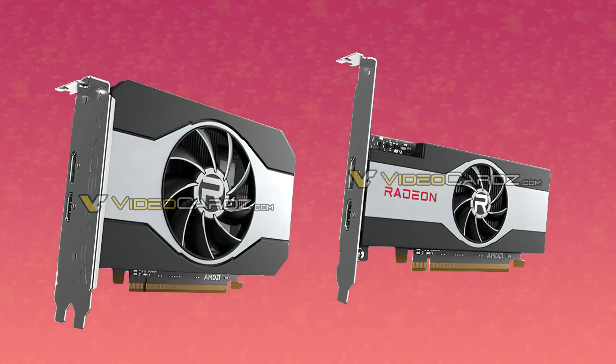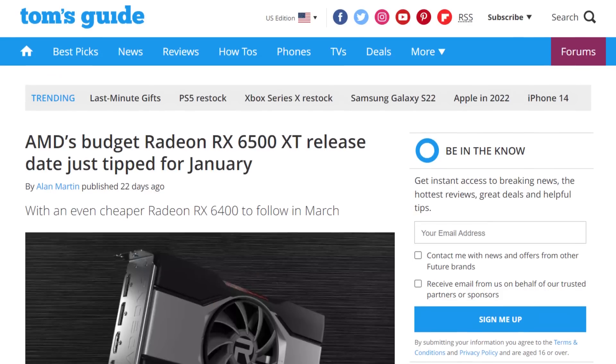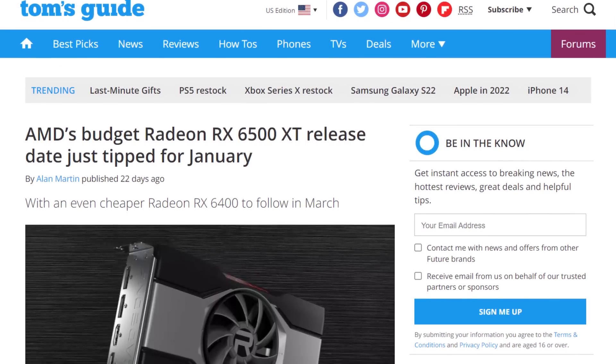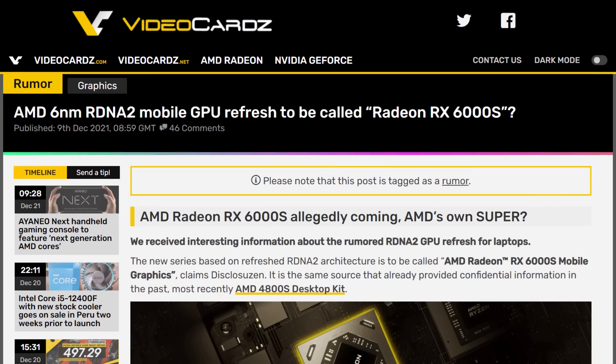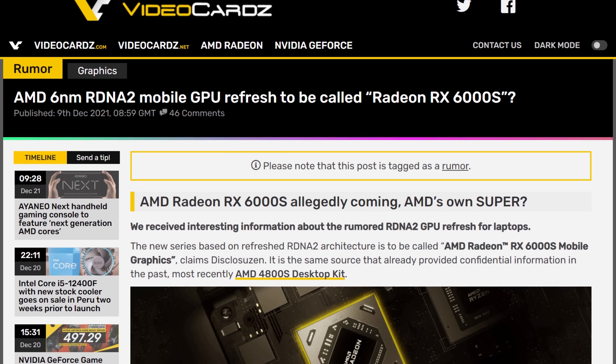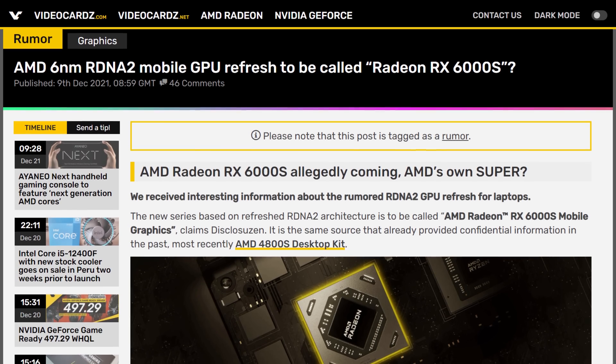Going back to the 6500 XT and 6400, these new cards would be coming very soon. They would be available on January 19th, so a couple of weeks after CES. While the 6500 XT will be available to buy on store shelves, the 6400 would be restricted to OEMs only. A couple of weeks ago, the same source said that AMD is planning a refresh for the 6000 series of cards called RX 6000 S, sort of like NVIDIA Super. Whether these two lower-end GPUs are it, we don't know. But it sure would be nice to have a kind of refresh on a manufacturing node that has more capacity.